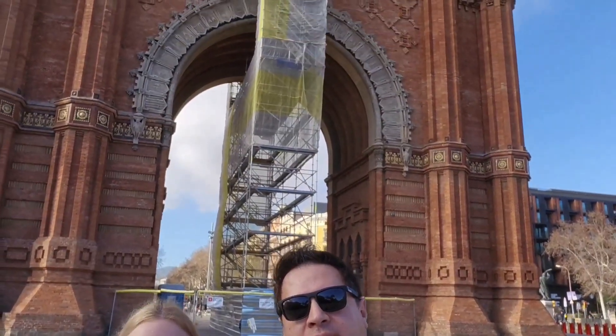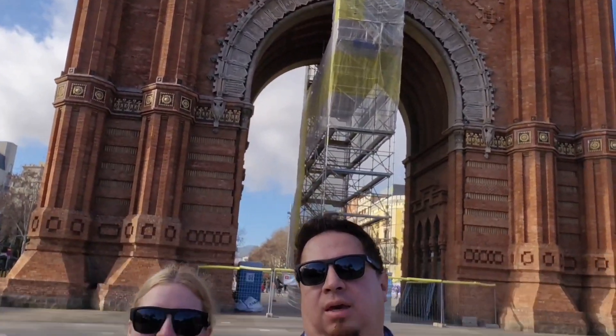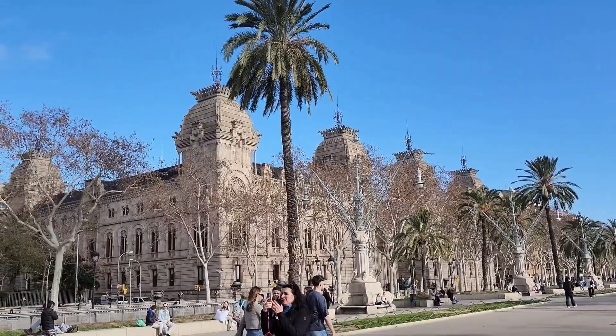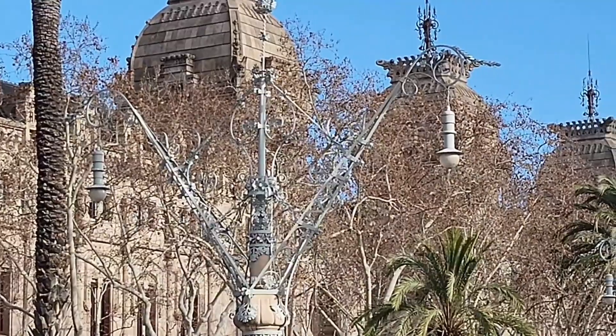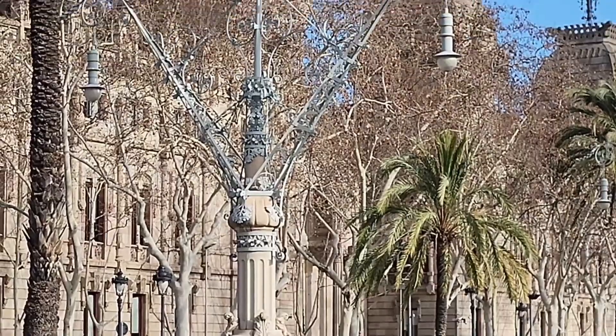Exploring the city of Barcelona we came across the Arc de Triomphe of Barcelona. It's beautiful — let me turn the camera around. There's a nice little plaza here and that giant building is the Superior Justice of Catalonia. I even love their light posts — all of that detail just for a light post. That is beautiful.